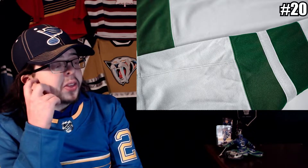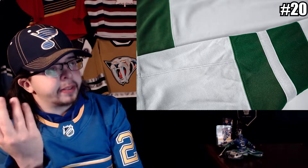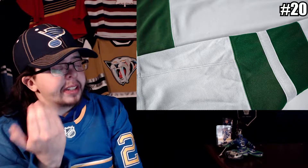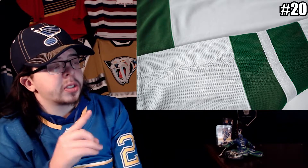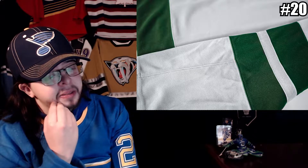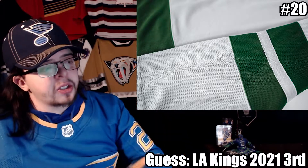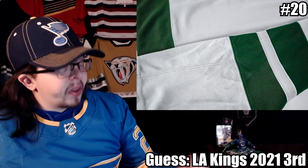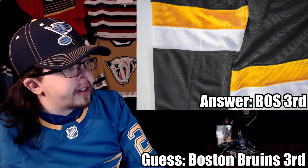Final one, number twenty — that middle stripe almost looks sparkly. I know the LA Kings' new stuff has sparkles in it, and Vegas does too, but that's not how the Vegas striping looks. I don't think Neil has the new Kings home jerseys with the prime green. I'll say the Kings third jersey — their new third that's basically the same as the old one. That's my final guess, and those are all twenty guesses done.